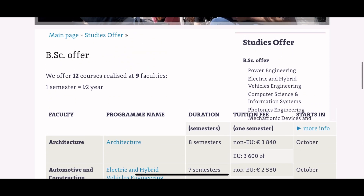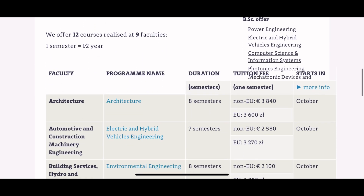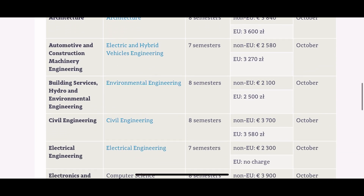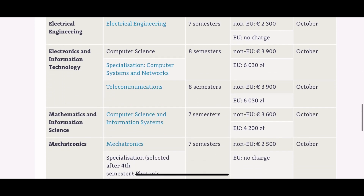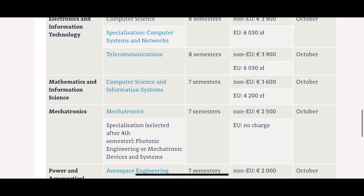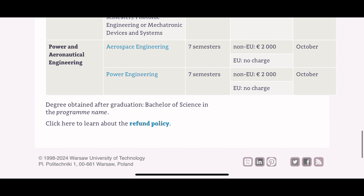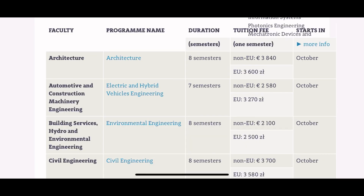The programs offered in English for bachelor's include: architecture, electric and hybrid vehicles engineering, environmental engineering, civil engineering, electrical engineering, computer science with options to specialize in computer systems and networks or telecommunications, computer science and information systems, mechatronics with options in photonics engineering or mechatronics devices and systems, aerospace engineering, and power engineering. The number of semesters depends on the program and ranges from three and a half to four years.